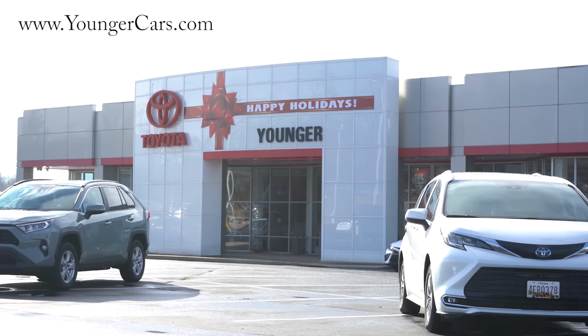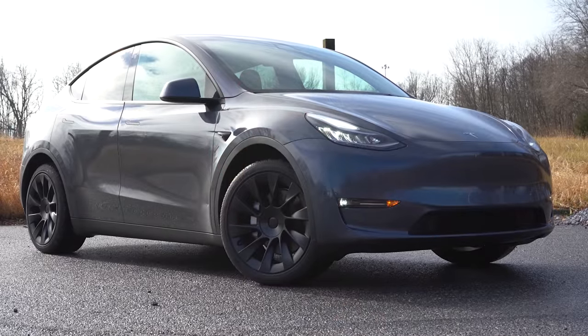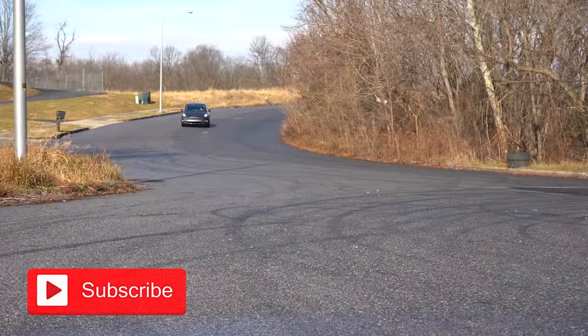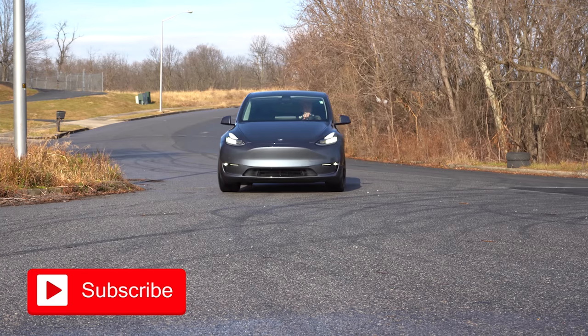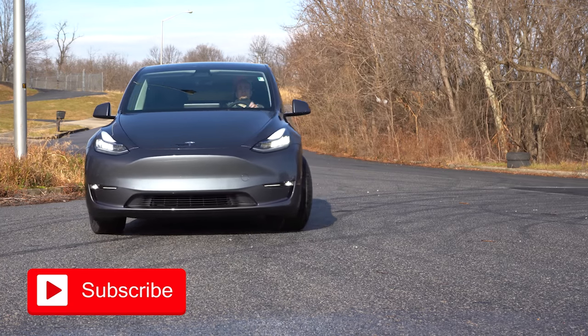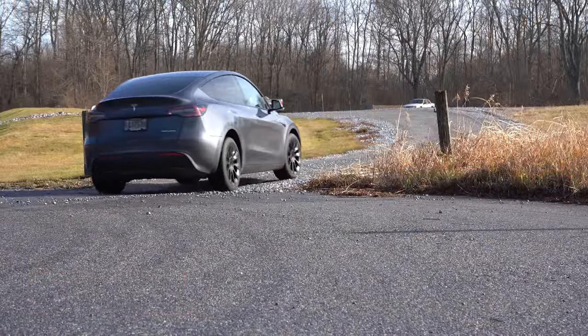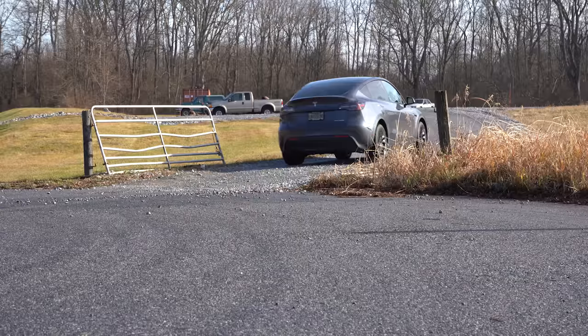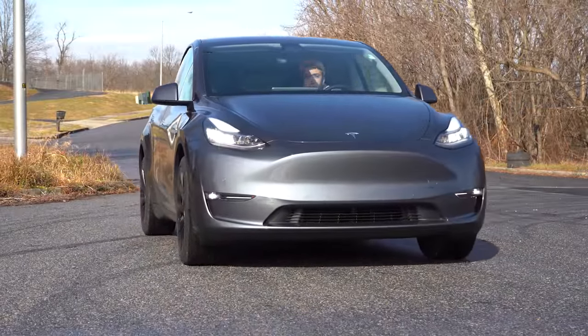I'm in this one today because I've actually reviewed several electric cars at this point, but I have yet to review a Tesla. And not only that, a 2022 model as well. There are actually several changes for the 2022 Model Y that we'll be going over in this video. This one comes in five and seven row seating configurations, which is pretty nice. We'll be testing out everything from acceleration to braking, steering, ride quality, and the sound system.